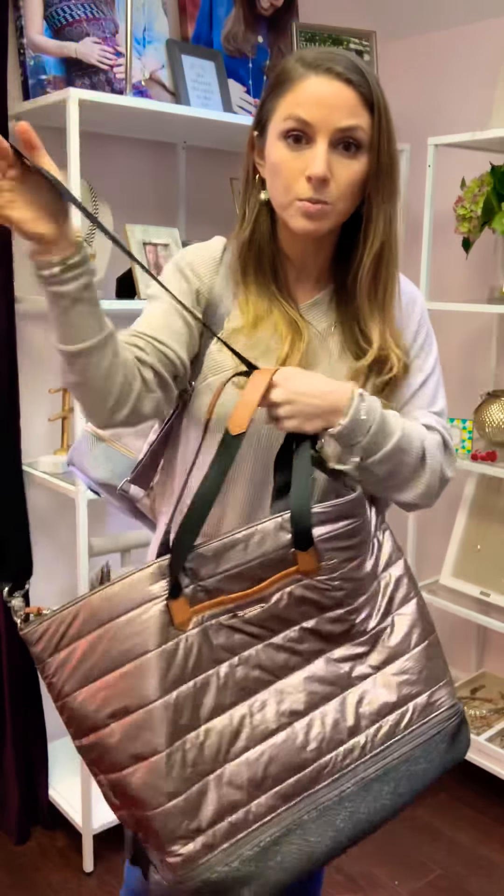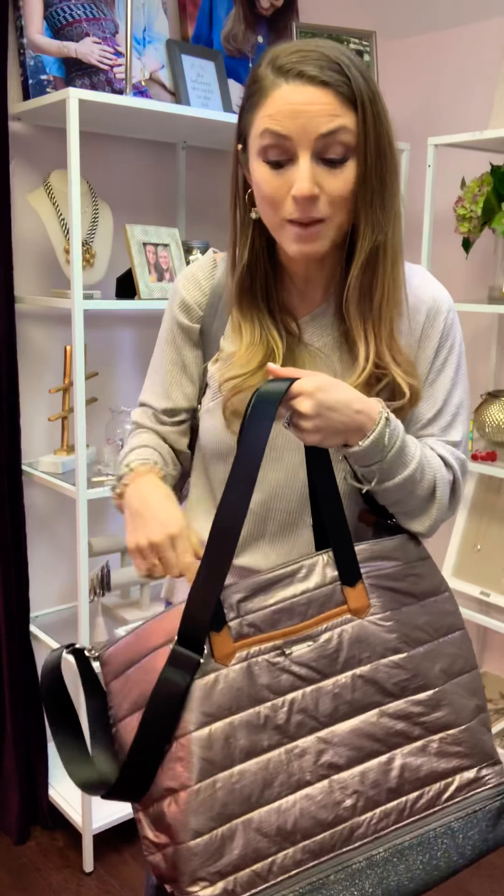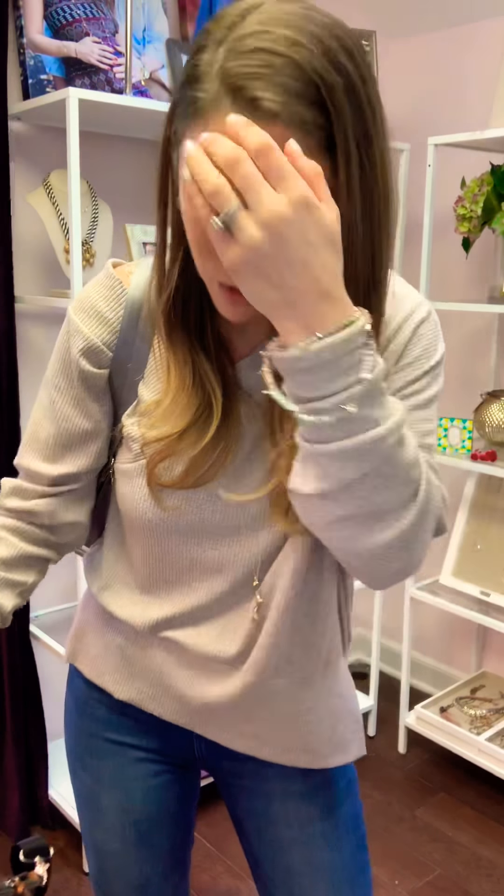This is the most durable crossbody strap. It is humongous. It says 'smile, crush it, repeat' on the inside, which is so cute.